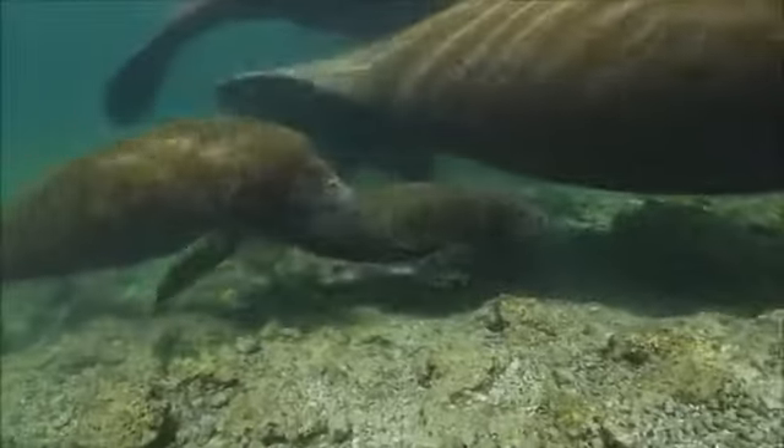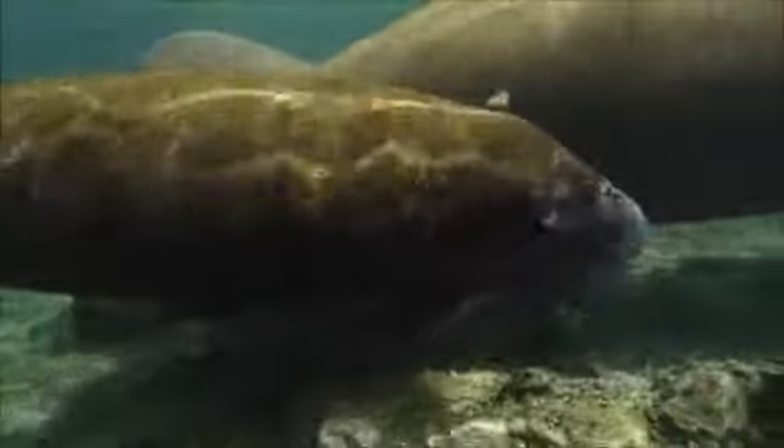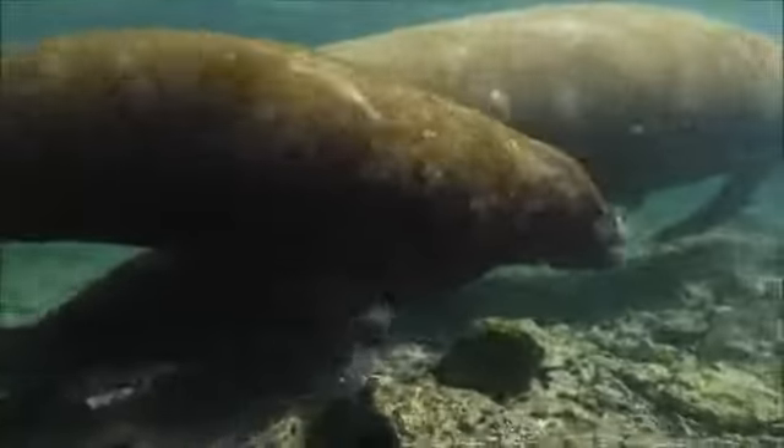Because they live in warm, shallow waters and move so slowly, manatees may often have algae, barnacles, and other things grow and build up on their thick, wrinkled skin. And they can't get it off.